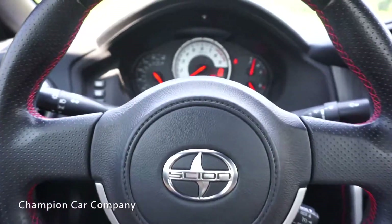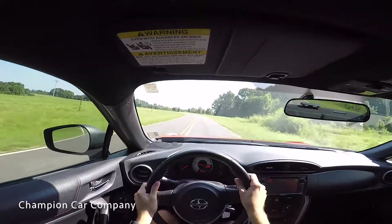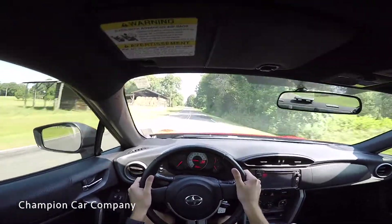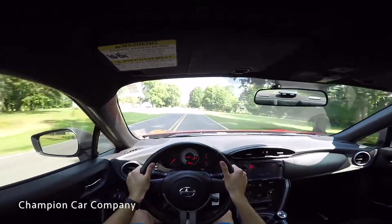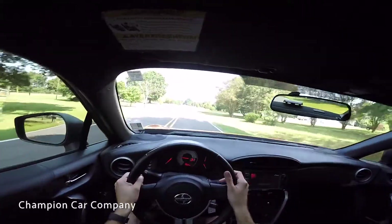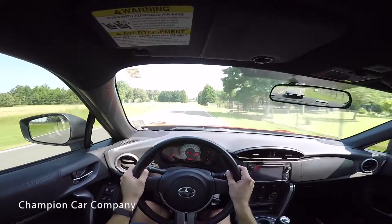It takes turns so well — an absolute blast to take out on mountain roads, country roads, or of course the track and autocross courses. The only real downside with the FR-S is that the acceleration isn't really all too impressive. It gets up to speed, but it does not throw you back in your seat and give you that very powerful feeling. The sacrifice of a little less acceleration is more than made up for by the handling characteristics and overall fun-to-drive sports car feel.